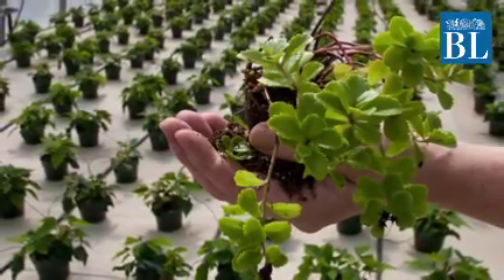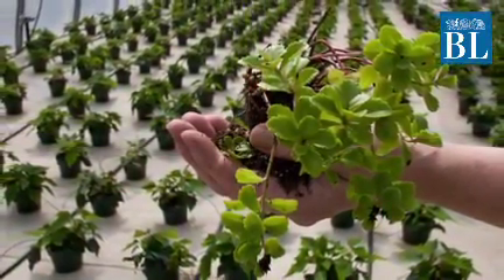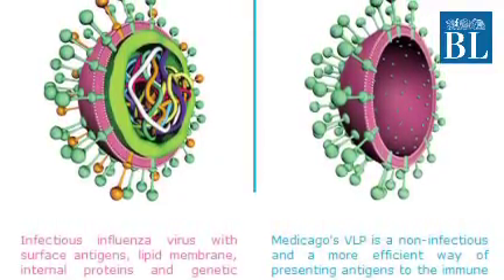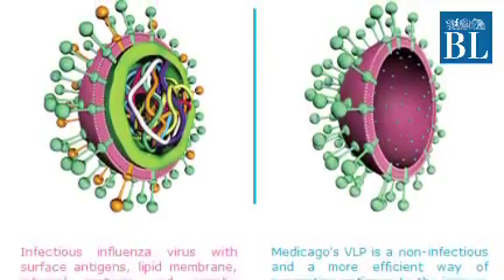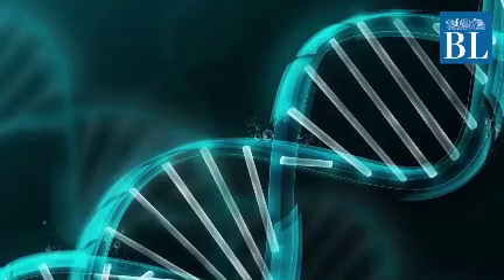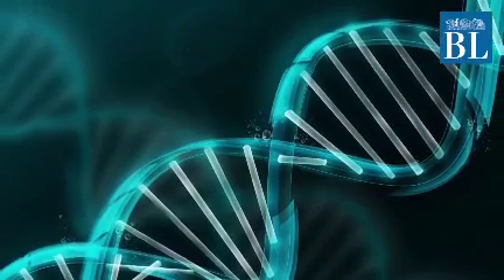Medicargo used a type of tobacco plant for this purpose. When administered, a VLP mimics a virus and is recognized by the immune system, thus eliciting a protective response. Since it lacks a genome, it is seen as completely harmless during human trials.